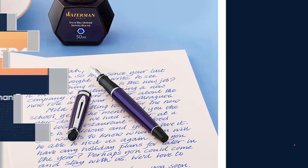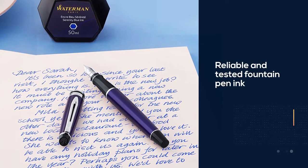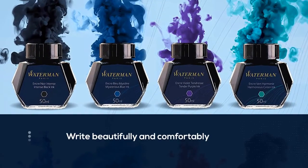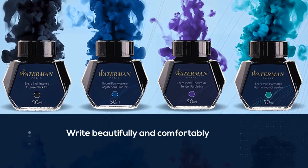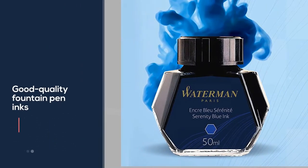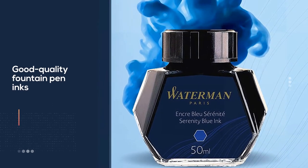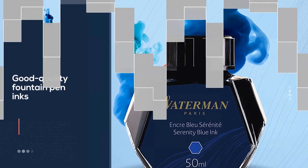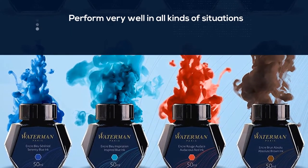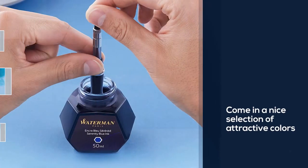If you are just starting out and want to use a reliable and tested fountain pen ink, then Waterman would be the ideal choice for you. It allows you to write beautifully and comfortably without worrying too much about ink flow. The company has been around for well over a century and possesses a lot of experience crafting quality inks. Their products come in a nice selection of colors including Serene Blue, Pitch Black, Absolute Brown, and Audacious Red.